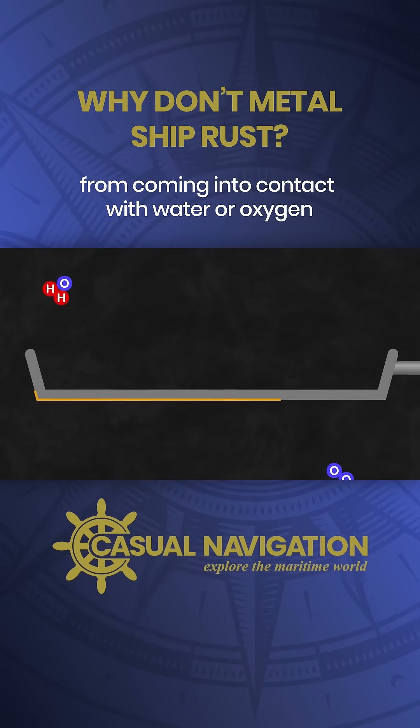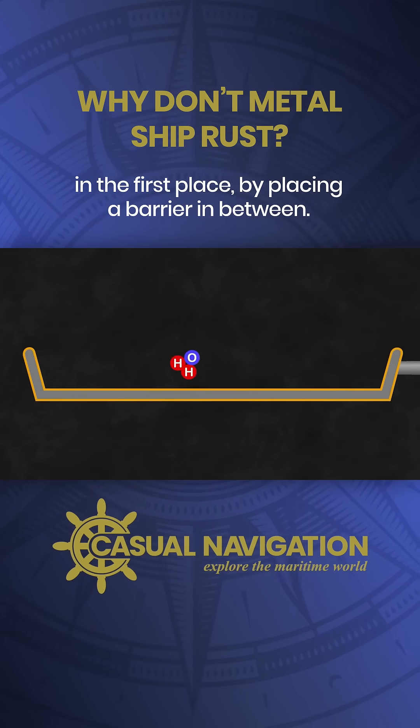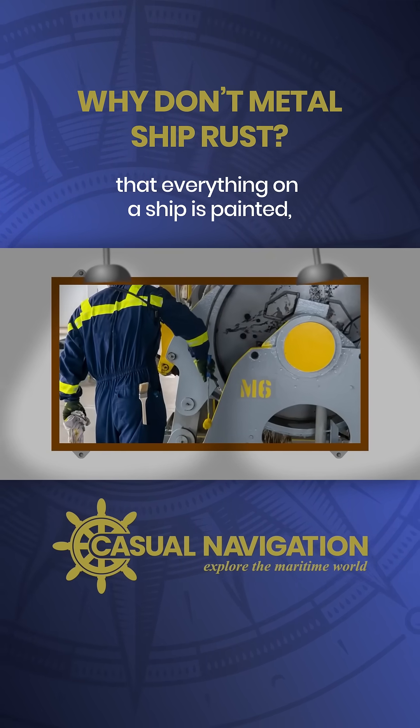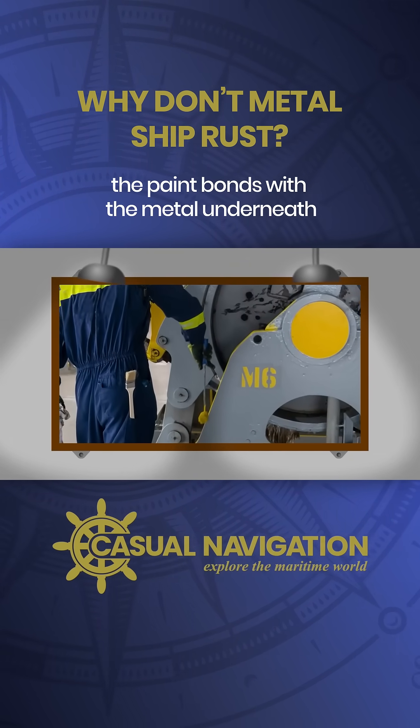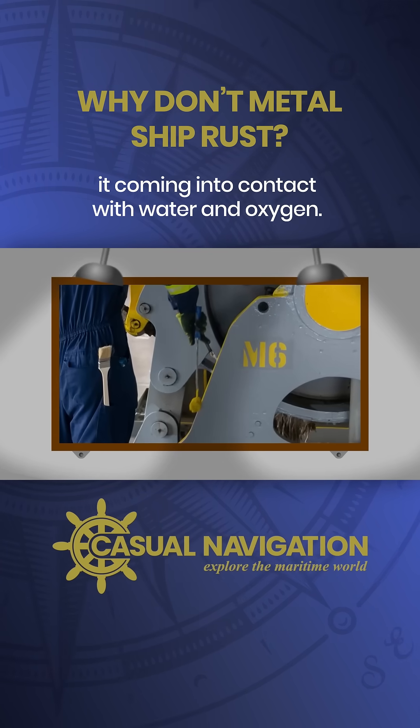The simplest defence is to prevent the surface from coming into contact with water or oxygen in the first place by placing a barrier in between. This is why you'll notice that everything on a ship is painted. The paint bonds with the metal underneath, creating a physical barrier to stop it coming into contact with water and oxygen.